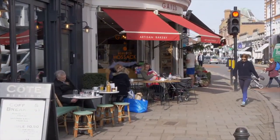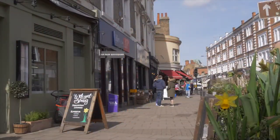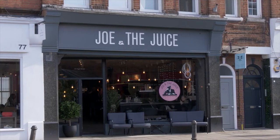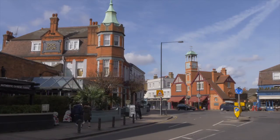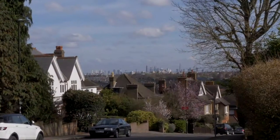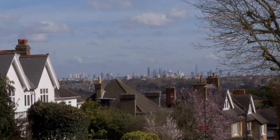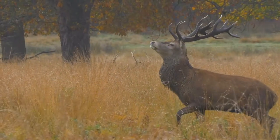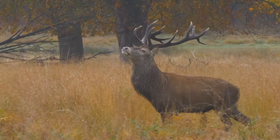Wimbledon Village is overflowing with European style cafe culture, indie boutiques, bars and fashionable eateries set amongst handsome period buildings and traditional establishments that together can only be described as unique in London. And the vast swathe of Wimbledon Common and the largest of London's Royal Parks, Richmond Park, also lie deceptively close.